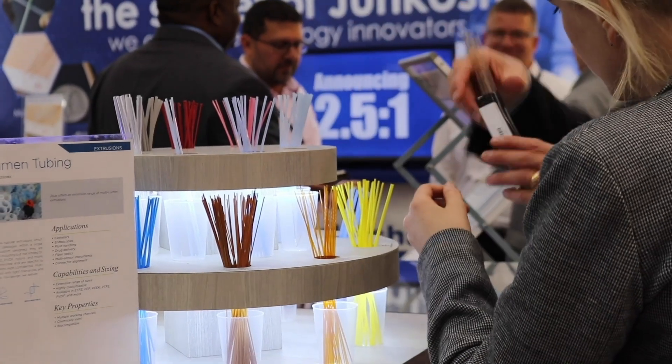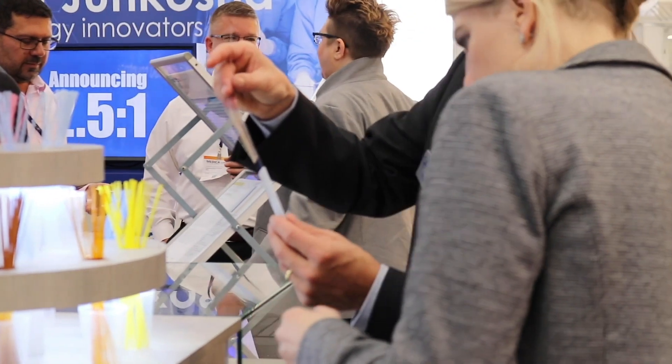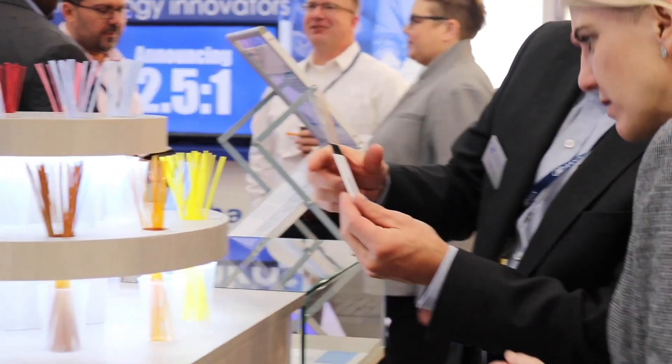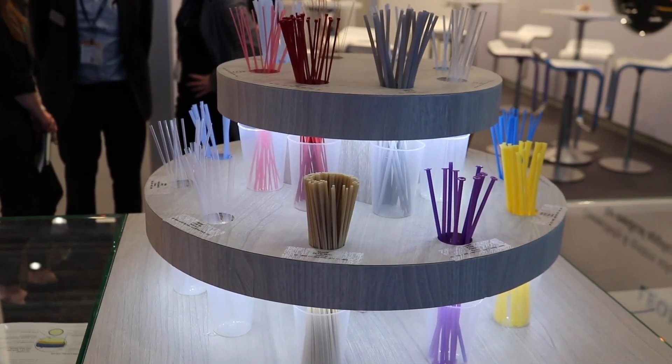It all depends on the type of catheter you're building, where you're trying to go in the body, and most importantly what you're trying to deliver. As new therapies are developed, they're usually larger, so you've got to get a large therapy condensed down to a small profile and then deliver it into a tortuous area. The thinner liner is a component within the catheter that allows the overall profile to be reduced, or increases the inner lumen size to deliver those bigger therapies.